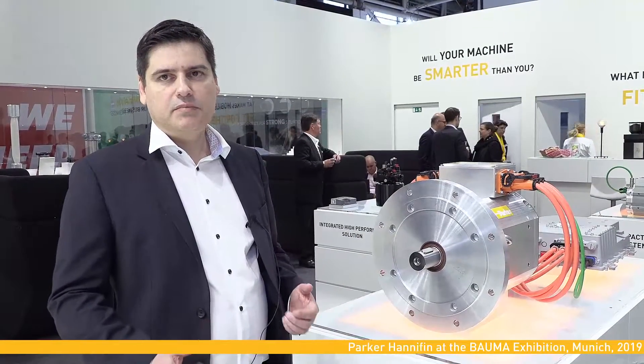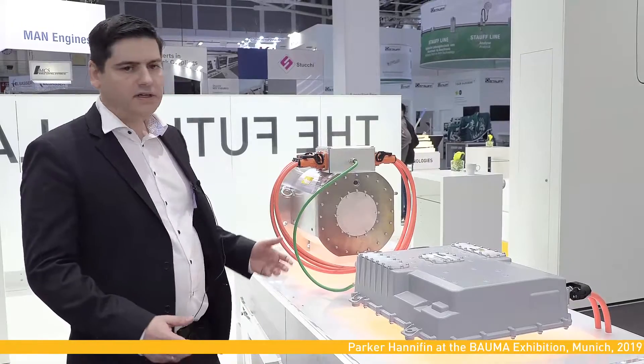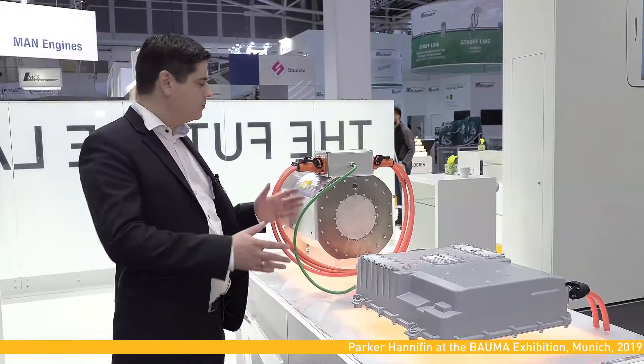The range of revolutions that can be set makes these motors ideally suited for use in traction applications in electrified construction machines. The combination of a motor and a frequency inverter allows us to offer our customers packages that are tailored to their specific needs.